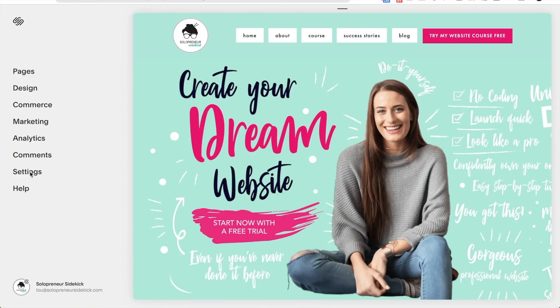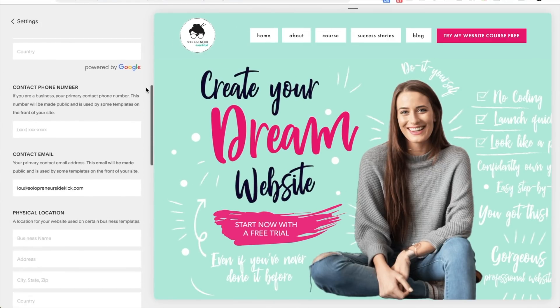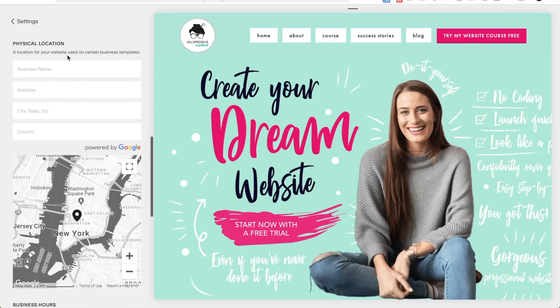Another thing to talk about quickly: if you have a physical business, there's also a field called the physical location field that you might want to fill out. If you're a physical business, you're going to want to fill it out and put your actual address in. This is helpful for a couple of reasons — for one, it means that Google is going to pick up that you're a brick-and-mortar business or that you have a real location, which is good for showing up in Google results. It also means it shows up more in local results. So if someone types in 'upstate New York lawyer,' Google knows your location and will pull you up in that local result.